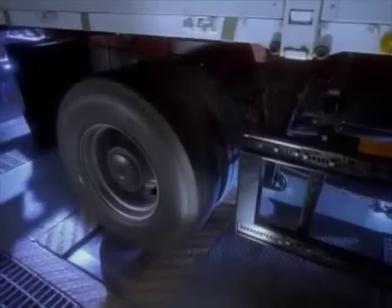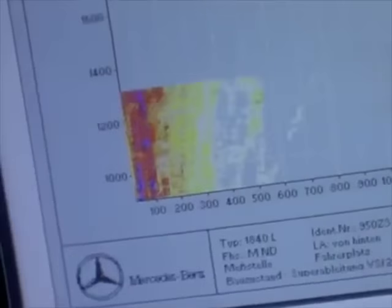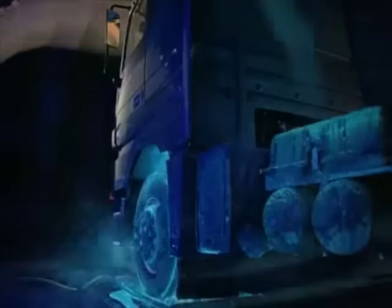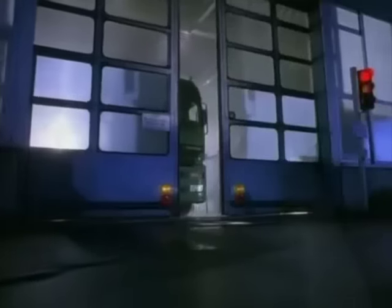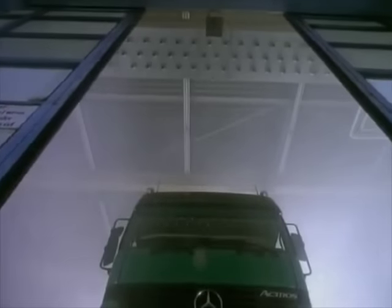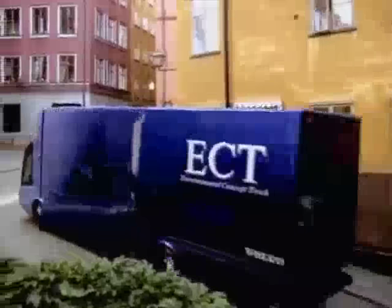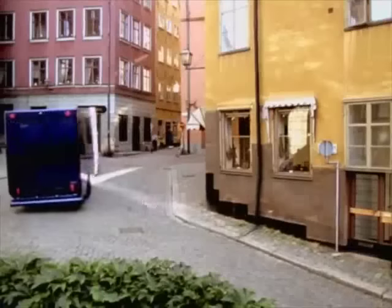Many trucks around the world are now run on diesel fuel, which provides more power and better fuel economy. But there's great pressure on the truck industry to produce a more environmentally friendly vehicle that can do the job just as efficiently. It's estimated that by the year 2000, 900 billion ton-miles of freight will be moved each year by trucks in the U.S. alone. One solution could be Volvo's Environmental Concept Truck, the ECT, which has been specifically designed to minimize air pollution in cities.